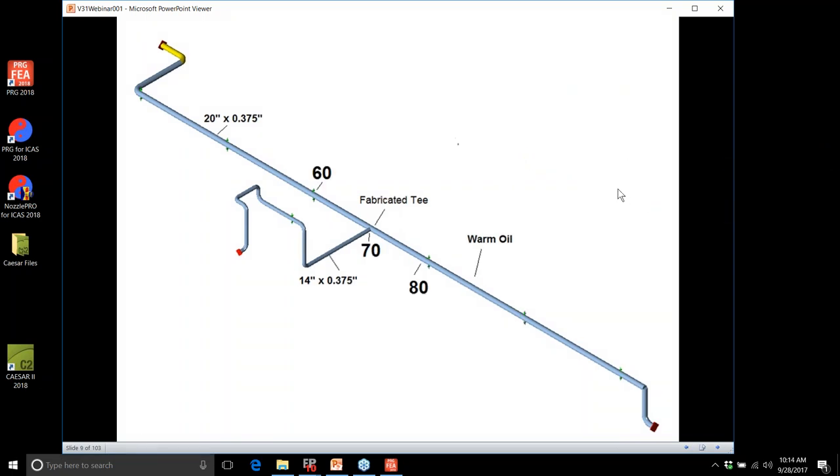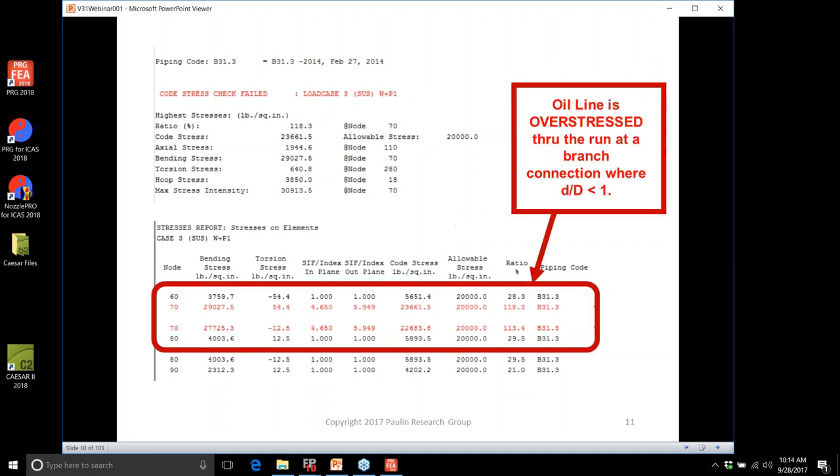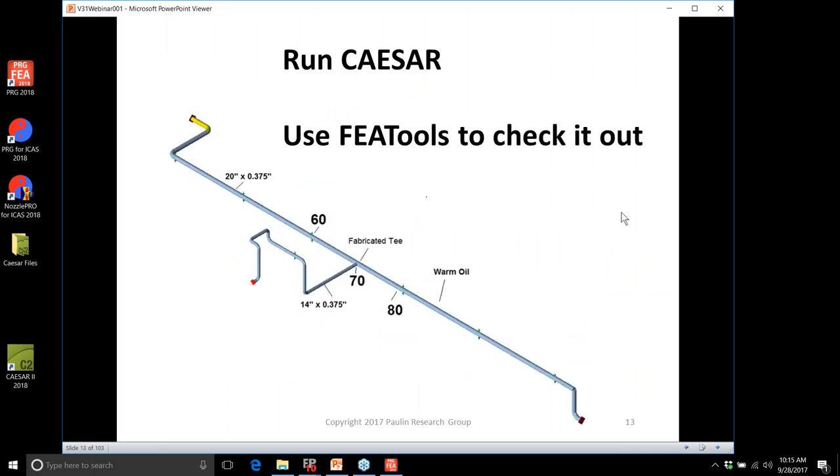The critical nodes in the piping system: nodes 60 to 70 is run side pipe coming into the intersection, and 70 to 80 is the run side pipe leaving the branch connection. In the Caesar stress report, stress intensification factors in-plane and out-of-plane are 4.6 and 5.9. The oil line is overstressed at node 70 — overstressed in elements 60 to 70 and 70 to 80, in the run pipe. Is this a code problem? Is more applicable data going to solve it? Do we need to reroute or support more? Let's run Caesar and FEA tools to check.